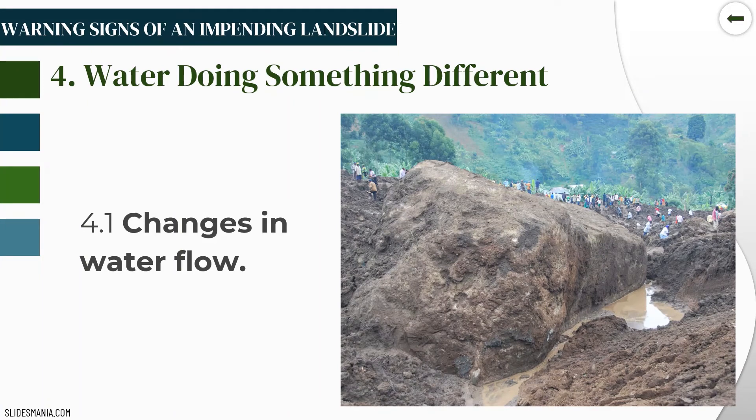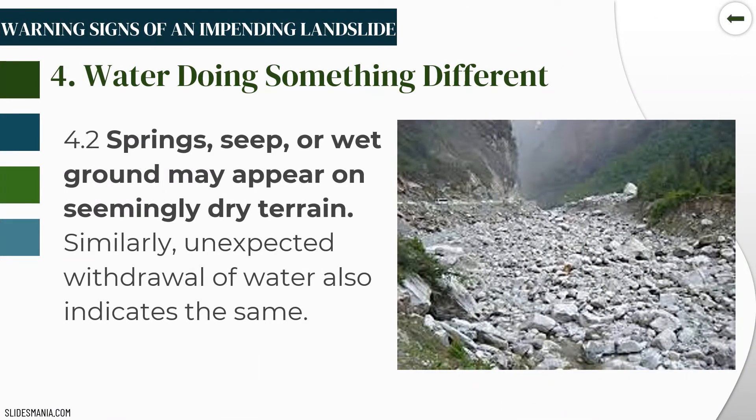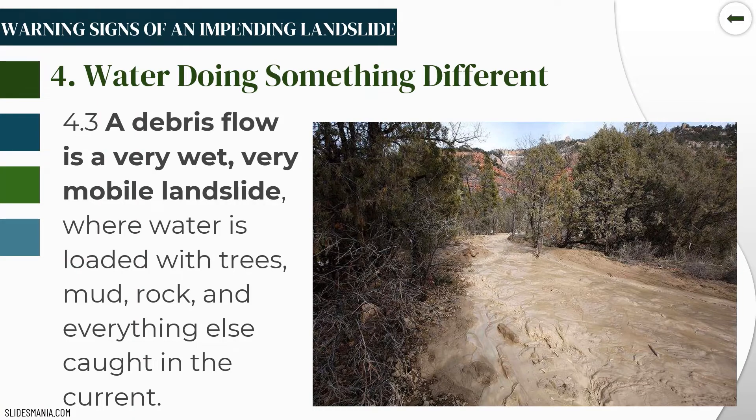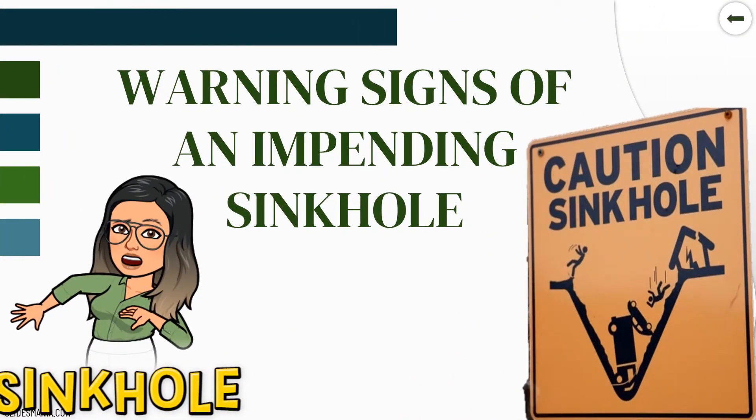The fourth category is water doing something different. Changes in water flow, springs shifting, or wet ground appearing on seemingly dry terrain are warning signs. Similarly, unexpected withdrawal of water indicates the same, as water causes alteration of pressure within the slopes of a terrain. A debris flow is a very wet, very mobile landslide where water is loaded with trees, mud, rock, and everything caught in the current. Low water level precedes the arrival of the debris flow surge.